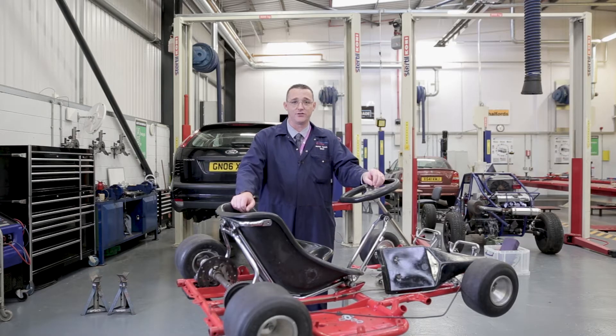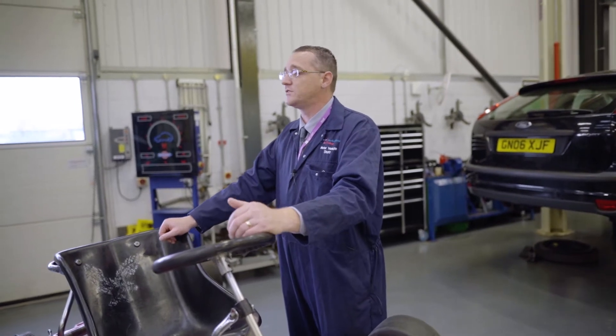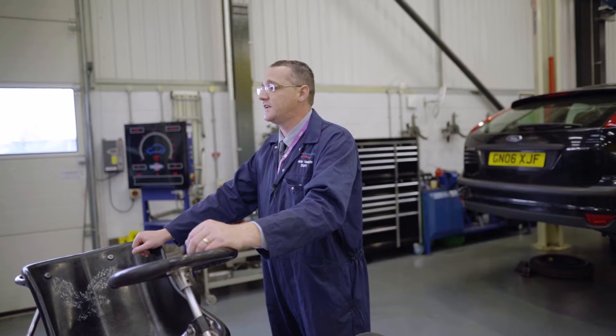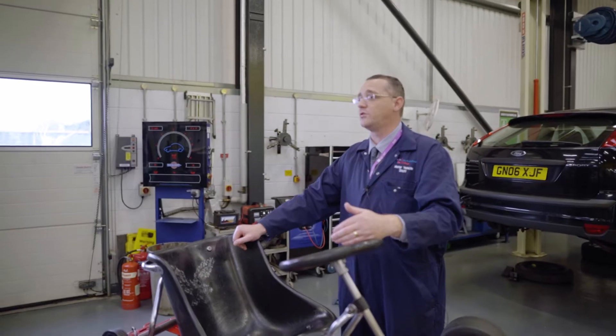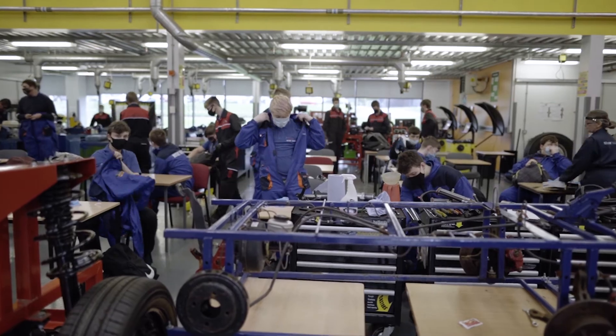We have several different levels of courses available, starting from a level one all the way through to level three. Our level one course gives you the basic core understanding of all the components of a vehicle, and then builds their technical knowledge as the students move up through to level two and three, where we move through further diagnostic materials.